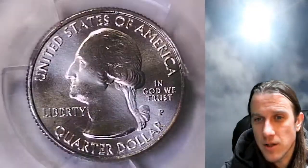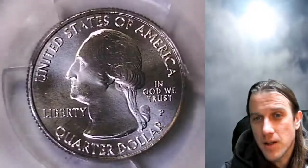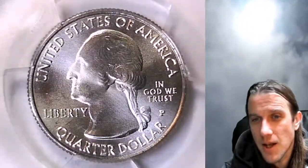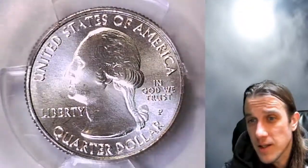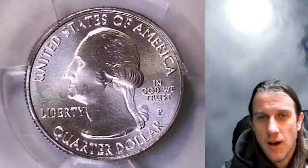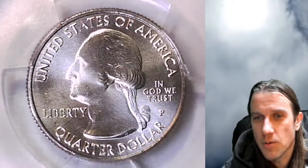There'll be links to it in the description below the video. I'm going to be having a live stream tonight at 9 p.m. It's going to be a bonus stream looking through some Mint Sets of some Lincoln Memorial cents. I believe we're going to be looking at 1964s tonight — Philadelphia, Denver, or Proof — but I've got all three, so we'll pick one.